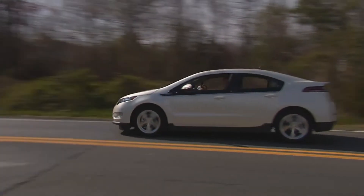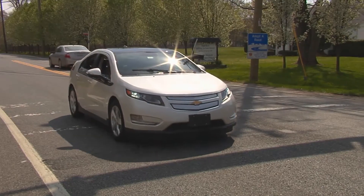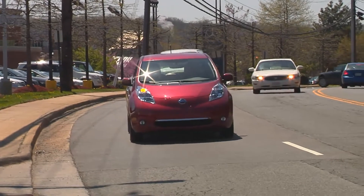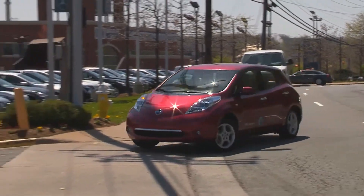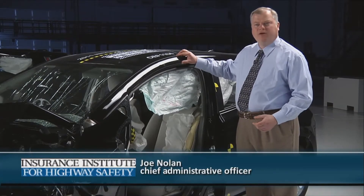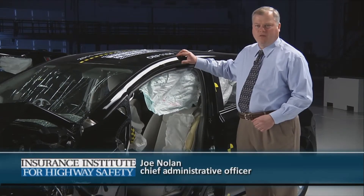The Institute recently completed crash testing of the first mainstream electric vehicles in the U.S. market, the Chevrolet Volt and the Nissan Leaf. Both vehicles earned our highest ratings in all four of the categories that we evaluate. The Volt and the Leaf were designed from the ground up to earn the Institute's Top Safety Pick Award.